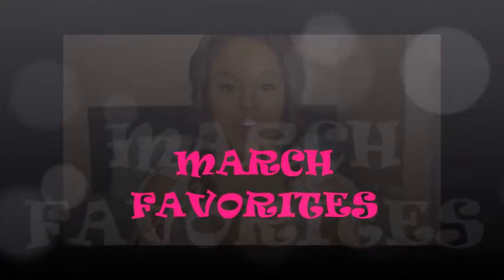Hey guys, welcome back to my channel! Comment below and let me know what one of your favorite products for the month of March was — I'm curious to know. March was a good month, I got some really good quality products, so let's get started. I finally broke down and gave into the septum ring trend.